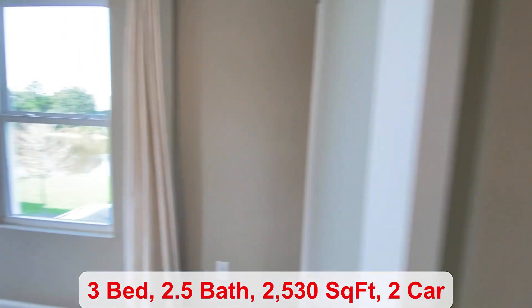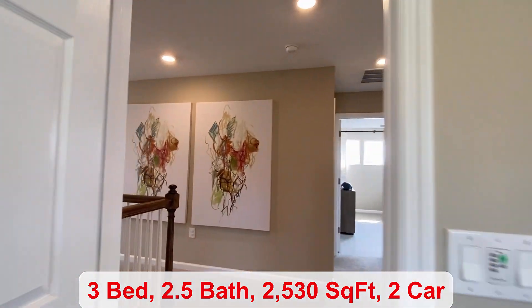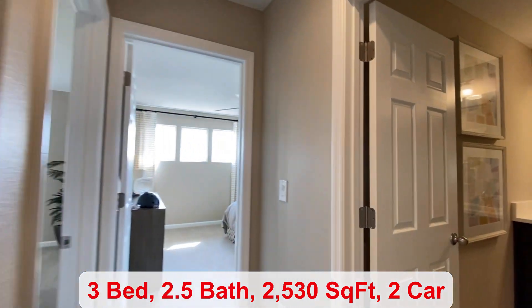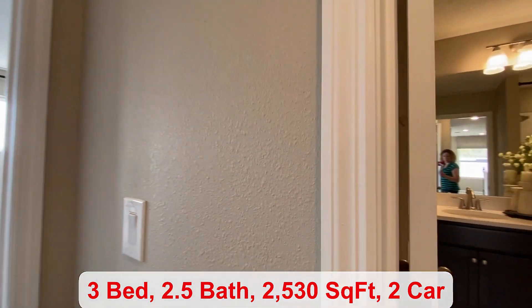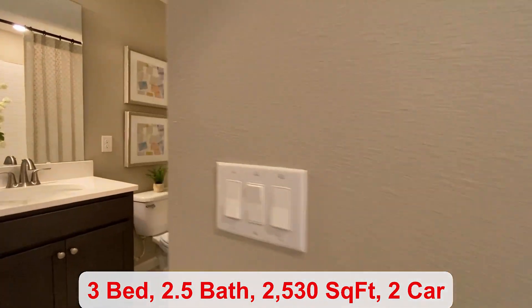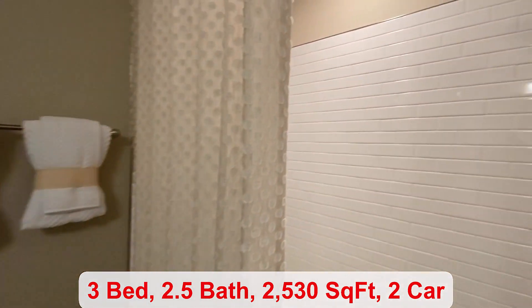Last, you have your remaining two bedrooms upstairs. They're about 12 by 12. You have a full-size bathroom — it does have the double vanity, and then you have the shower and tub.